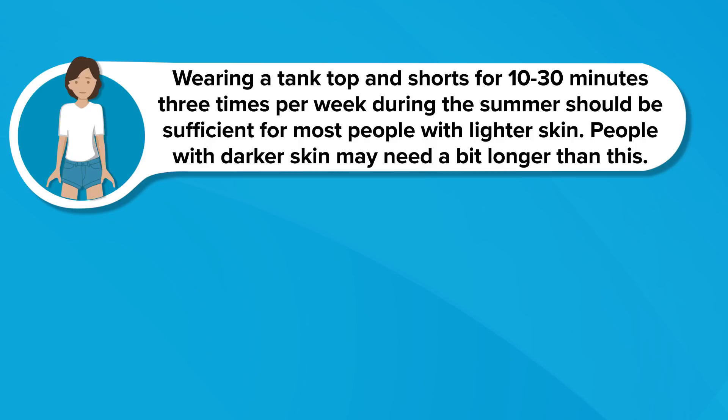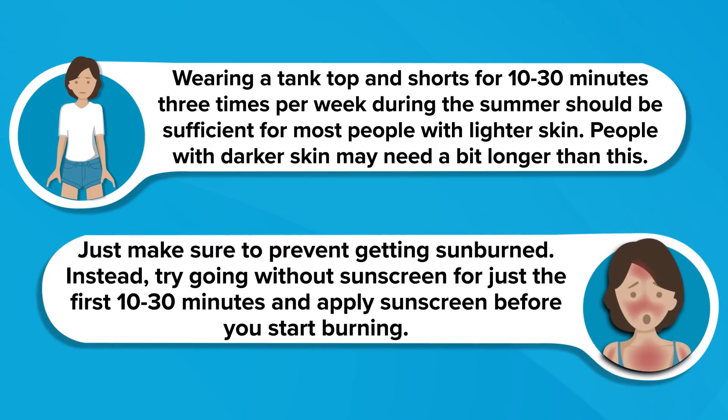People with darker skin may need a bit longer than this. Just make sure to prevent getting sunburned — try going without sunscreen for just the first 10 to 30 minutes, depending on how sensitive your skin is to sunlight, and apply sunscreen before you start burning. Sunscreen is thought to block vitamin D absorption to some extent, which is why it's recommended to get a little bit of sun before you apply it.